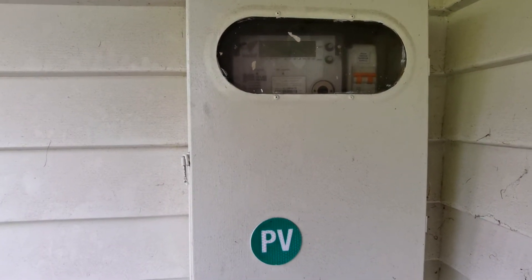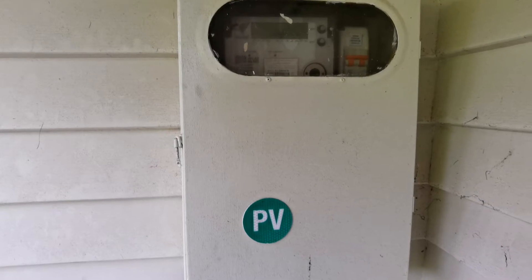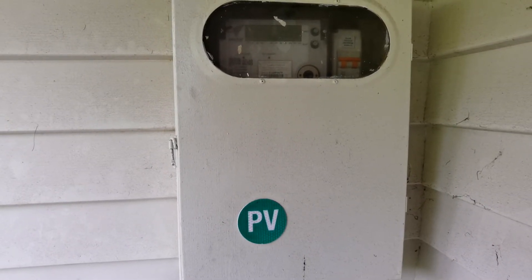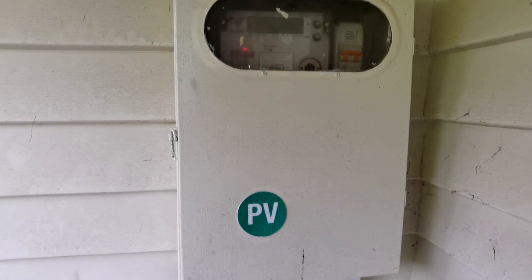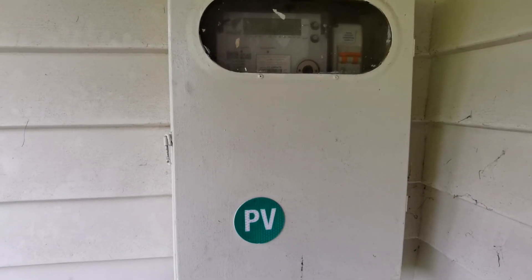Hi guys, I just had my meter recently changed to a day-night export meter, so that the low night rate runs from 9pm to 7am from Meridian. I thought I'd better get over this again just so I can remind myself what's happening.